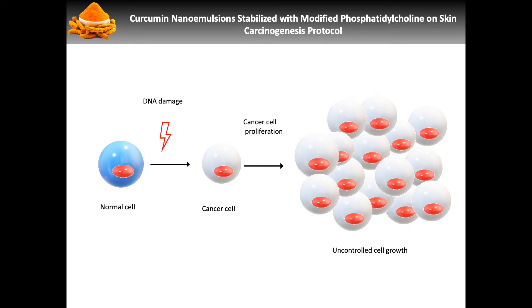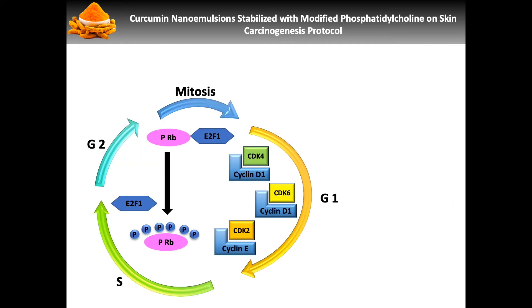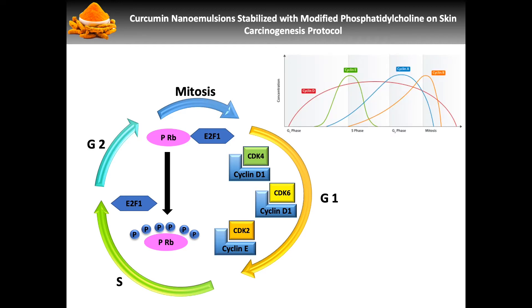Cancer is a condition that can have several possible causes. However, it is mainly characterized by uncontrolled proliferation rates. The mechanism that is mostly effective during this process is the cell cycle, composed of interphase and mitosis. This process is heavily controlled by several components, but mainly cyclins and CDKs. This is a mechanism that is greatly targeted for the development of therapies to treat this pathology.